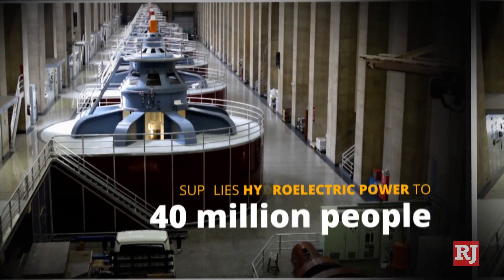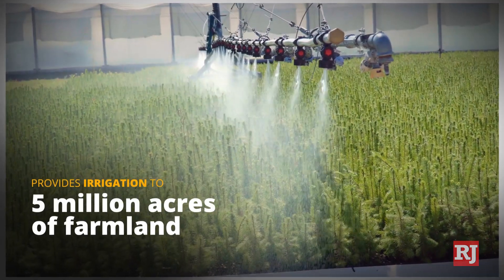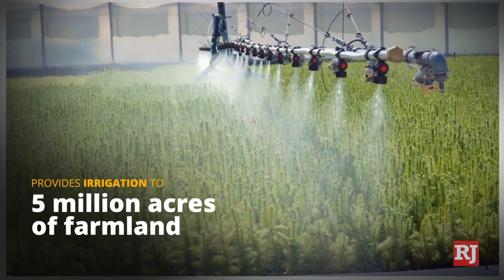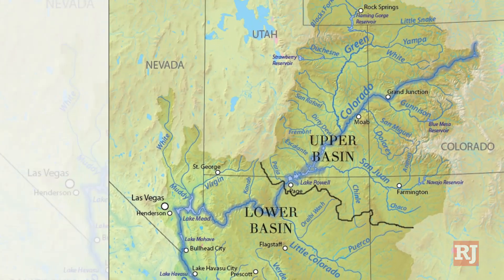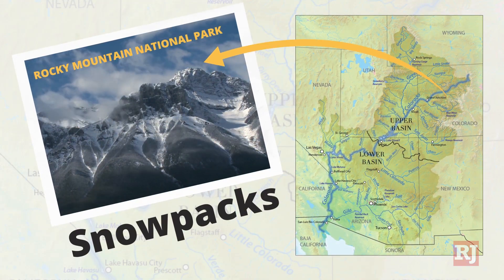The river supplies drinking water and hydroelectric power for 40 million people and irrigation for 5 million acres of farmland across seven western states and Mexico. Here is how the whole Colorado River system works. The Colorado River is dependent on the snowpacks that accumulate at the top of the Rocky Mountains from October to March.